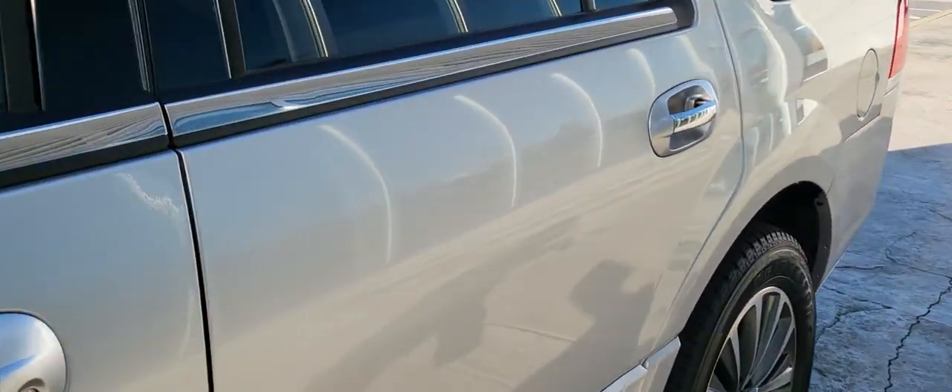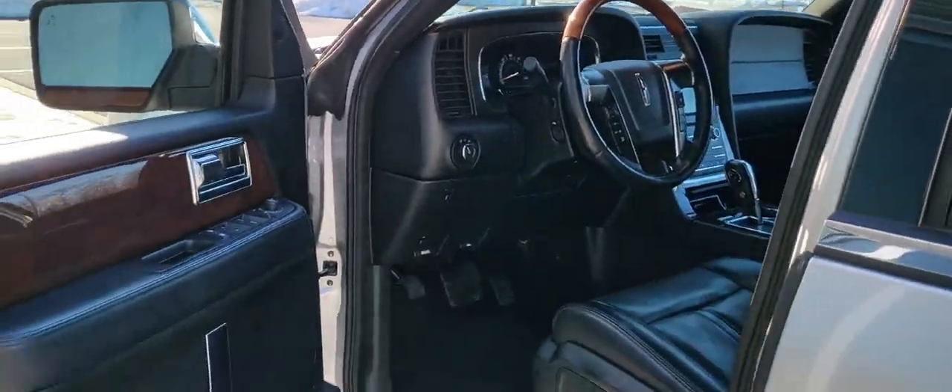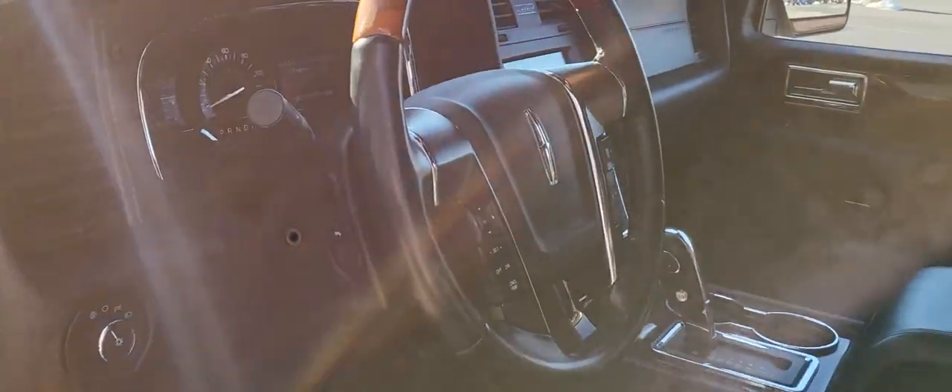The luxury three-row SUV that's designed for grand adventuring. From its superior craftsmanship to its burly towing capacity to its smooth responsive handling, this vehicle has what it takes to build priceless road trip memories.